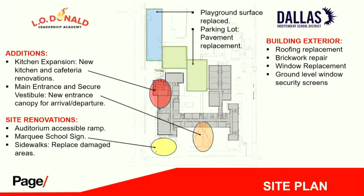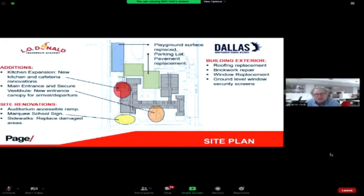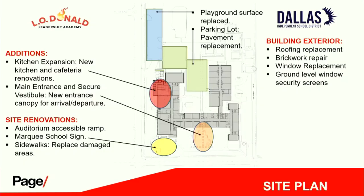This is a site plan showing the scope of the work. The primary addition is the kitchen expansion — we're doubling it in size — and the cafeteria is going to be refinished. The green areas on the slide show the playground that's going to be replaced, and the blue area is the parking lot that's going to be replaced. The labels on the slide have been transposed.